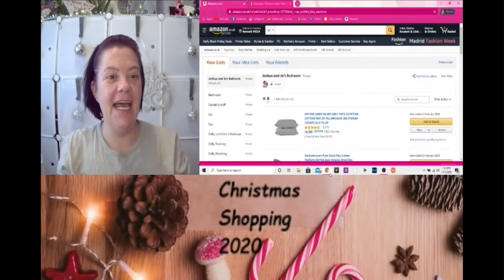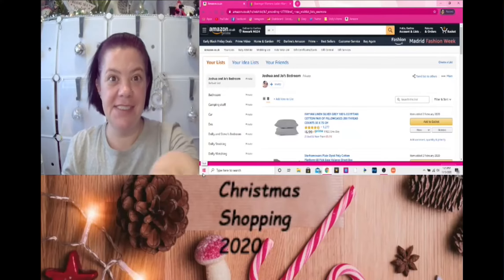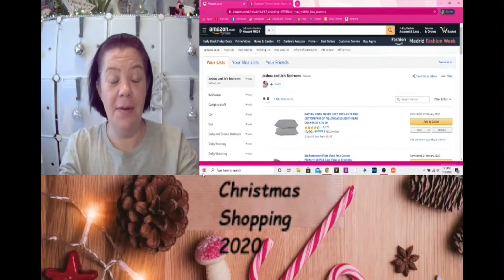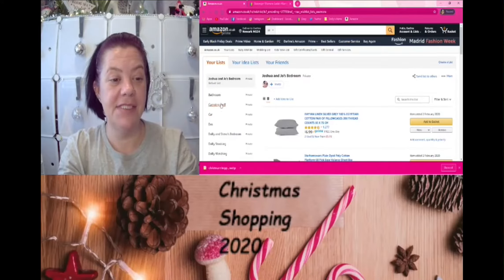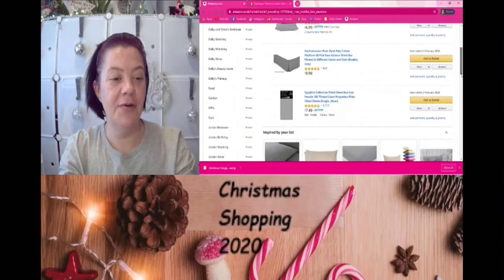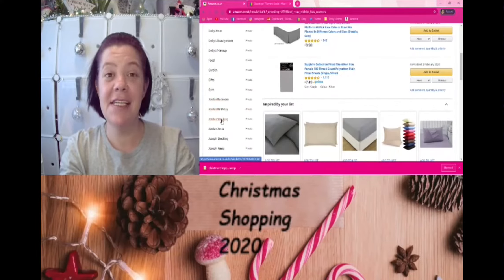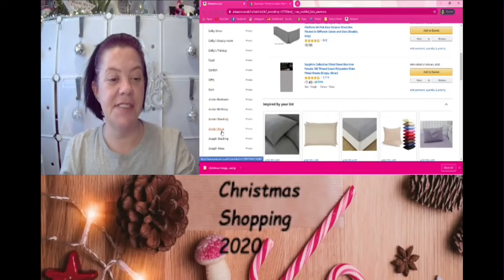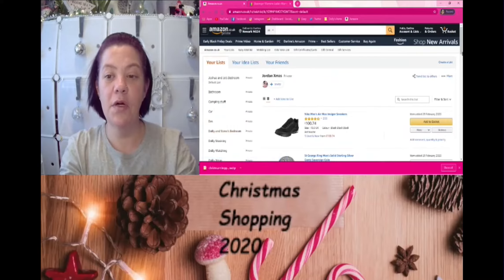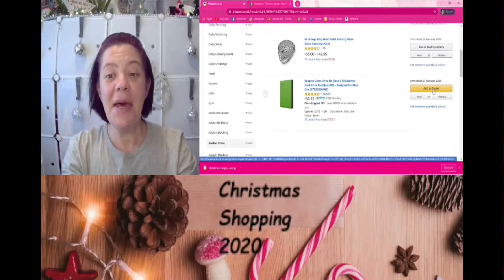As you can see, this is my Amazon wish list. If I'm looking down, it's because my laptop screen is down here. On the wish list you can see the different things — further down there's Jordan's stocking fillers and Jordan's Xmas. If I click on Jordan's Xmas it brings up what Jordan chose. I know he definitely wants this two-terabyte external hard drive, so let's add that to the basket.